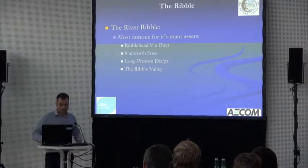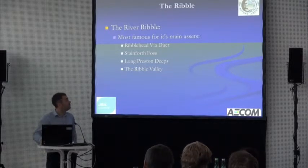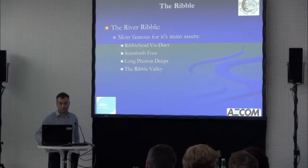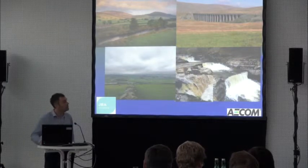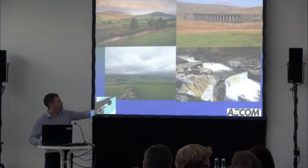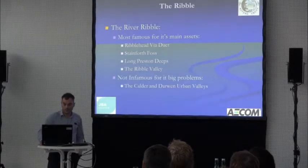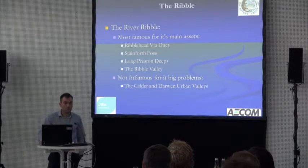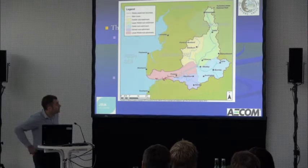The Ribble itself is probably most famous for the Ribblehead Viaduct, Stainforth Foss, Long Preston Deeps, and the Ribble Valley. But it also has its not so pretty areas, particularly the Calder and Brun urban valleys. We're in the north-west of England, up towards Yorkshire. The Ribble originates at Ribblehead, flows south-westerly towards Preston, and where we are working is on the Rivers Calder and Brun in Burnley.